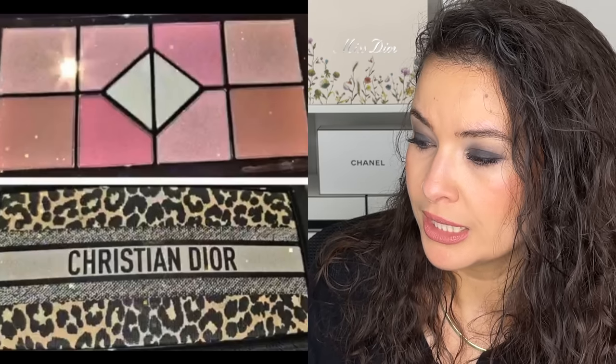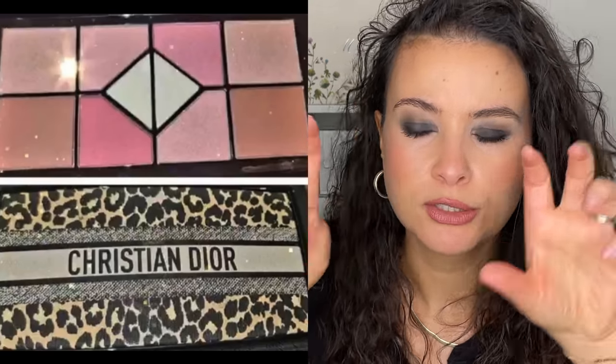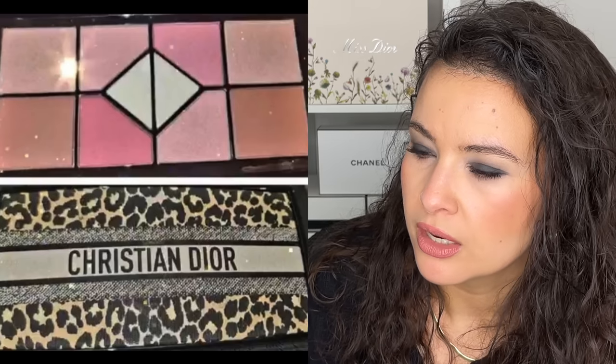I have a couple of Instagram accounts here. The first one is wayj0315 and they have the sneakiest of sneak peeks. This is for spring 2023 — the new Dior 10-color eyeshadow palette coming soon. I'm surprised because we've definitely seen a lot of palettes from the brand that combine eye and face, but this says it's 10 colors of eyeshadow.